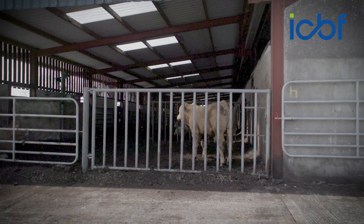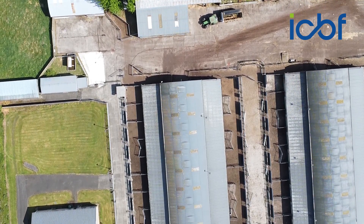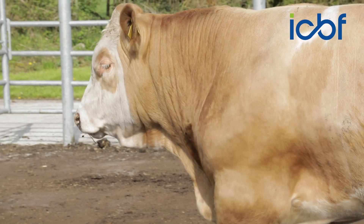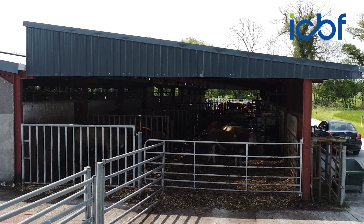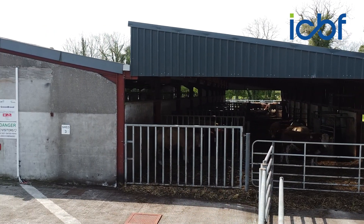We also purchase some of the progeny of these bulls for the Tully Test Centre, aiming to purchase somewhere in the region of 10 to 15 progeny from each bull to record difficult-to-capture traits within the research centre. All that data combined goes into the ICBF database, allowing us to get a very accurate genetic evaluation on these bulls as quickly as possible. The key principle of the programme is repeatability — every year identifying and assembling a high index panel of bulls with potential to drive profit at farm level, with the average index of those panels increasing year on year.